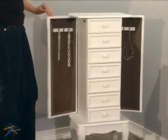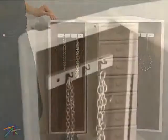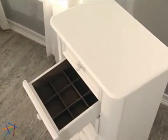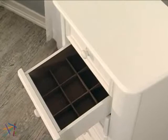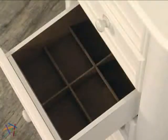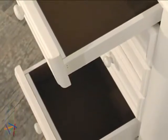Both sides feature a panel that opens to display necklace hooks. The piece includes seven ample sized felt-lined drawers. The second drawer is split into nine compartments while the third has six. The top and bottom four drawers provide an open storage option.